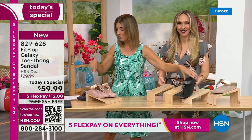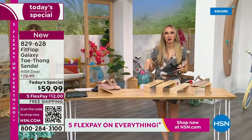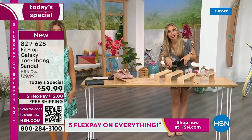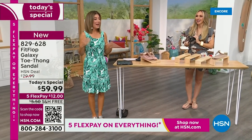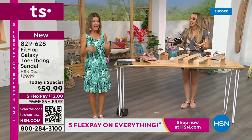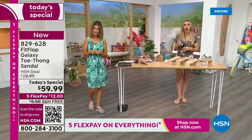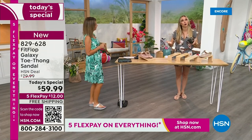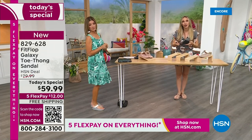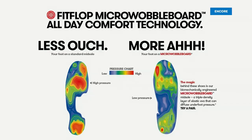And of course, the silver I'm wearing — I'll show the silver right over here. I'm a feminine size 10. We have all the sizes — 5 to 11, whole sizes only. If you are a half size, you're going to size down. We also have this incredible graphic that shows you what your foot looks like wearing a micro wobble board sole, then what your foot looks like on concrete.